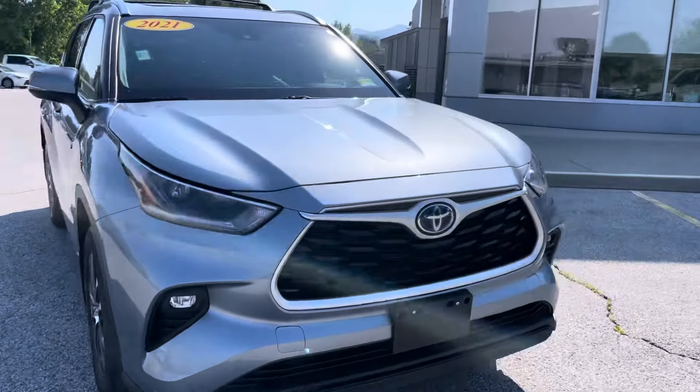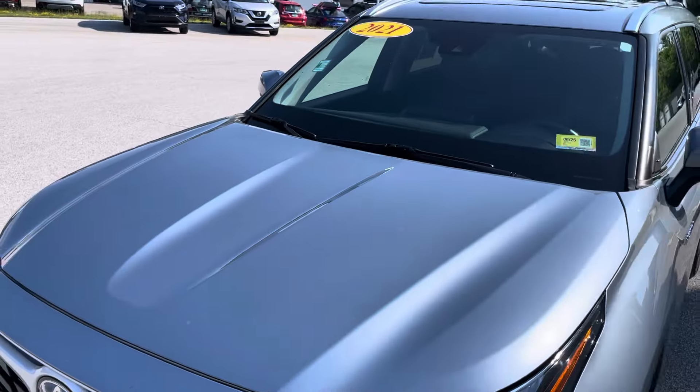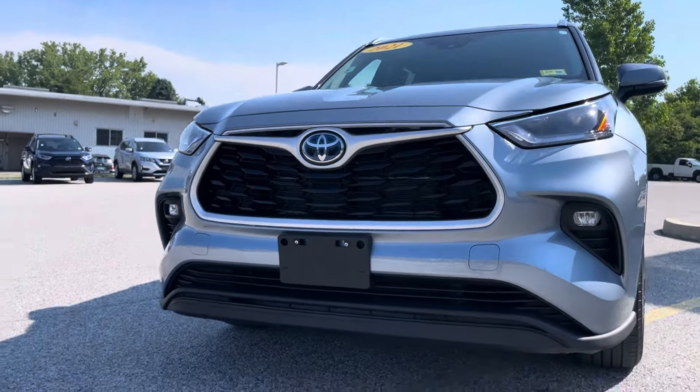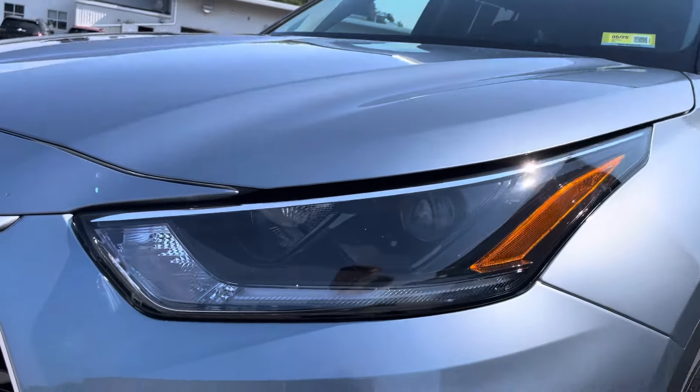We'll begin with the beautiful moon dust exterior. Some nice body lines on the hood right there. Very sporty looking front end. Some nice slanted LED headlights with automatic high beams.